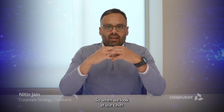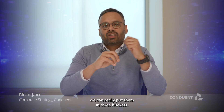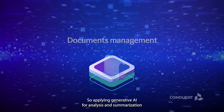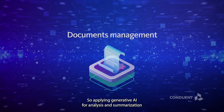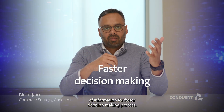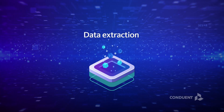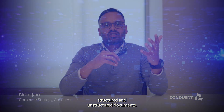When we look at use cases across Conduent's portfolio, we can put them in three buckets. The first is document management — applying generative AI for analysis and summarization of information for faster decision making. The second is applying generative AI for improving the quality of data extraction from structured and unstructured documents.